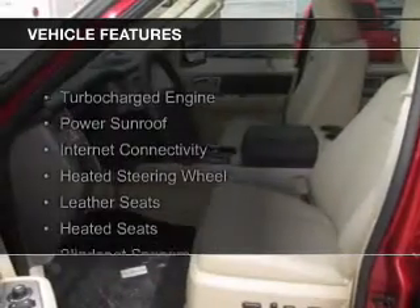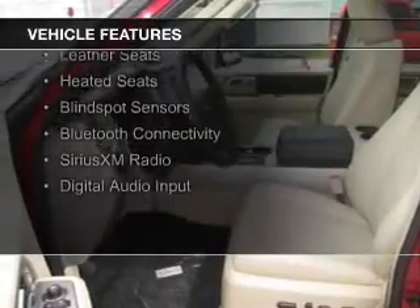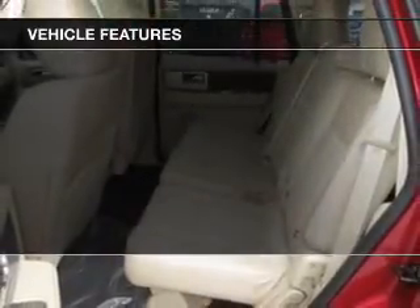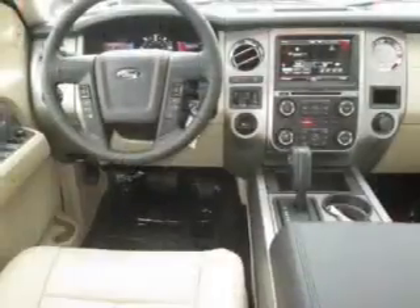The features include a turbocharger, a power sunroof, internet connectivity, heated steering wheel, leather seats, heated seats, blind spot sensors, Bluetooth connectivity, and Sirius XM satellite radio.